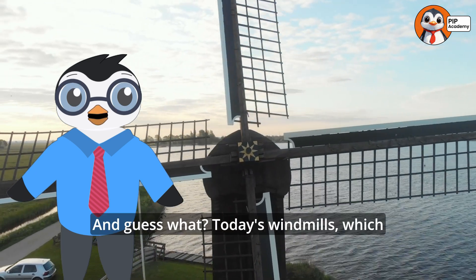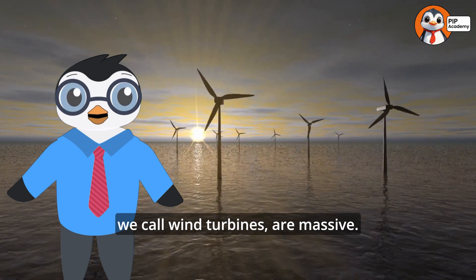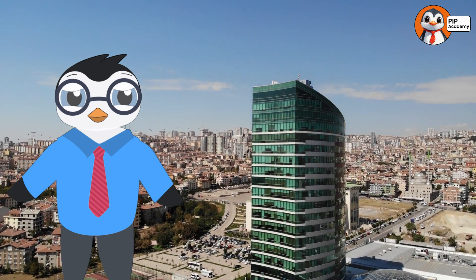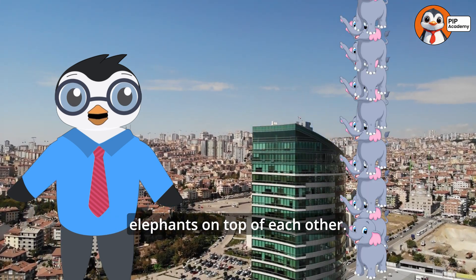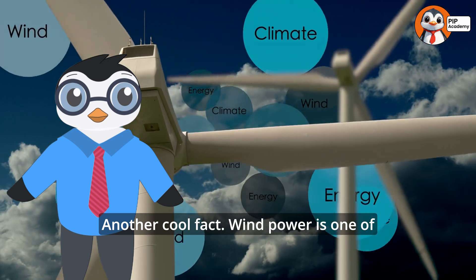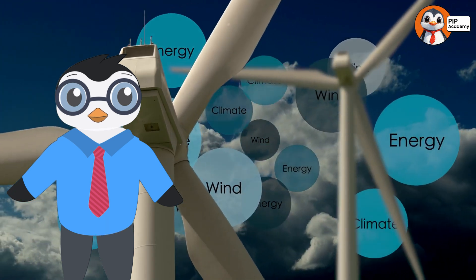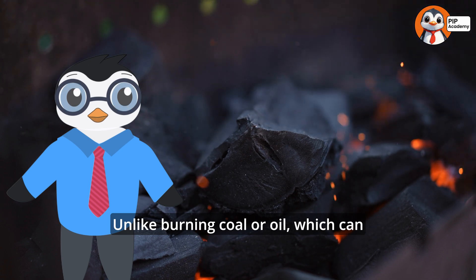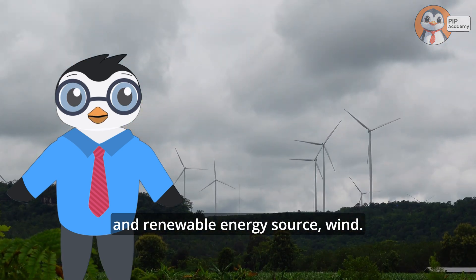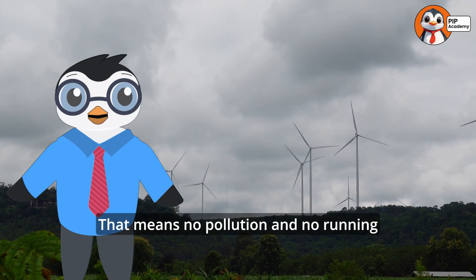And guess what? Today's windmills, which we call wind turbines, are massive. Some are as tall as a 30-story building — that's like stacking 10 elephants on top of each other! Wind power is one of the cleanest ways to make electricity. Unlike burning coal or oil, which can pollute the air, windmills use a natural and renewable energy source: wind. That means no pollution and no running out.